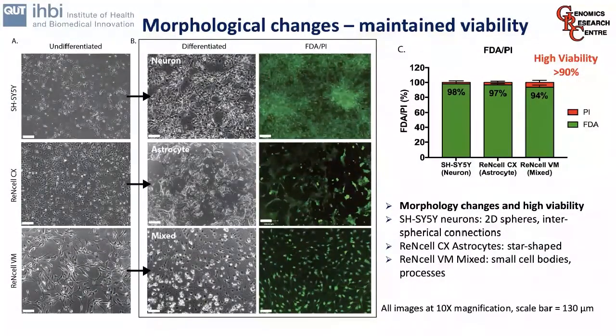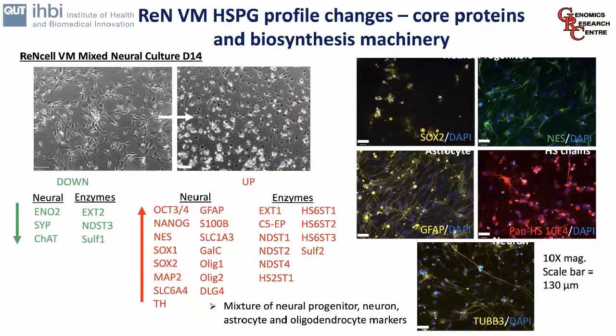Clear morphological changes were visible: astrocyte cultures became more disparate, separating into distinct colonies, while ReN VMs under mixed conditions developed small cell bodies with extensions giving them a more neural appearance. FDA/DAPI staining confirmed high viability in these cultures. We can see the star-shaped ReN CX cells and the small cell body processes of VMs providing a clear phenotypic difference. We then looked at the HSPG profile of these cells and found differences, including a mixture of neural progenitor, astrocyte, and oligodendrocyte markers reflective of the phenotype we were observing.